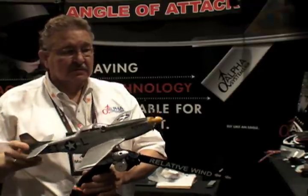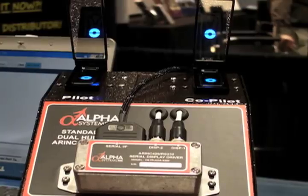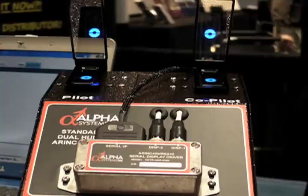This is our new standalone angle of attack system for aircraft that already have angle of attack, or for a company that would desire a heads up display adapter for their customers that have PFDs but want separate AOA indications.